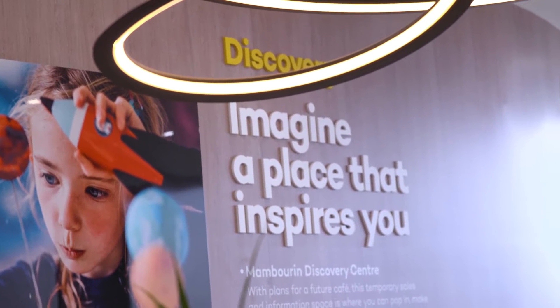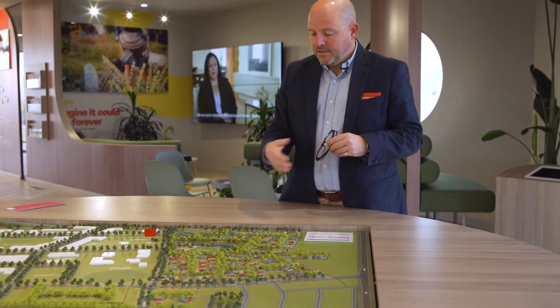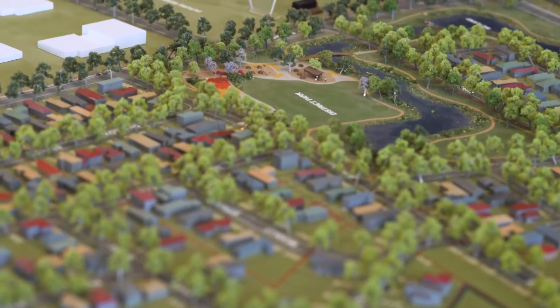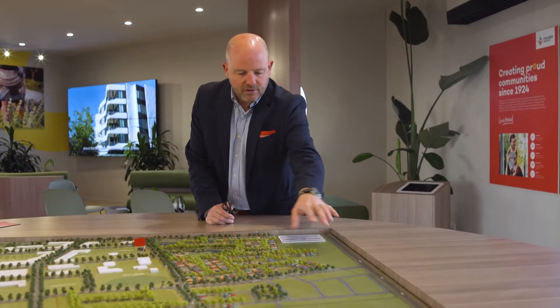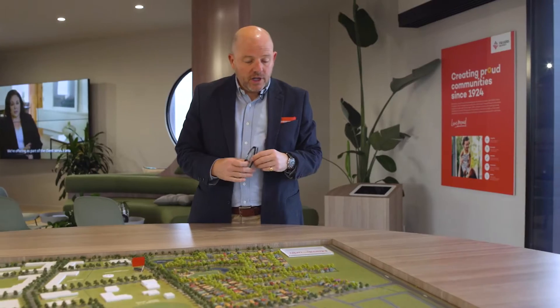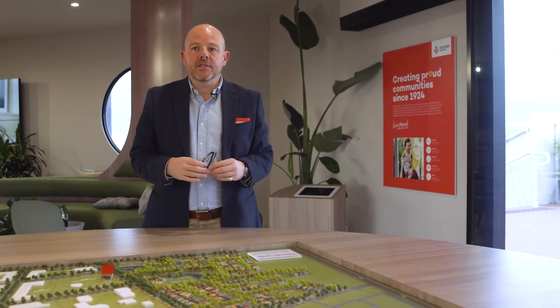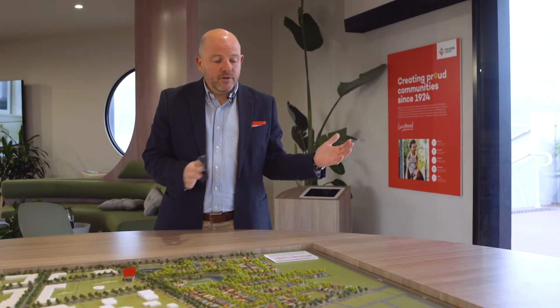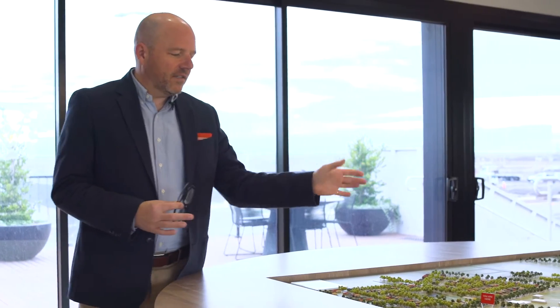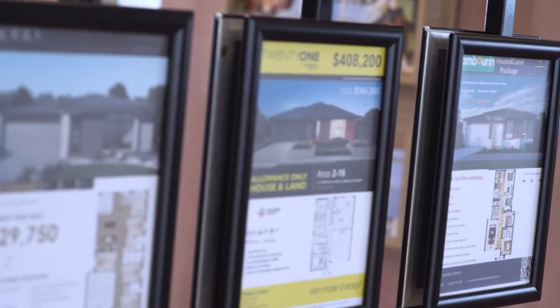Within the development there's a great mix of lots and we still have a great mix available at the moment. Some are in stage 4, just down here overlooking the wetlands. Over in stage 12, currently under construction and due for delivery in July this year, there's a great selection of smaller lots ranging from 275 square meters to around the 350 square meter range. With that diverse mix of lots also comes a great mix of house and land packages.